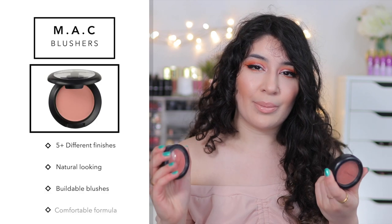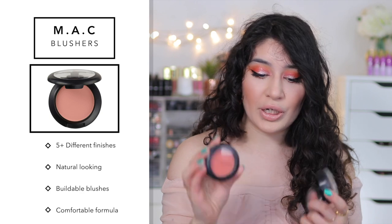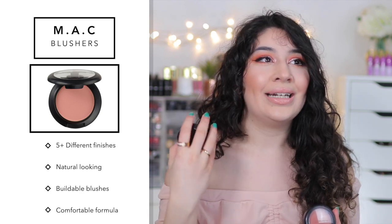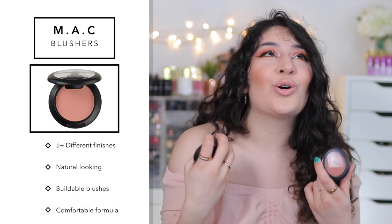Next, we're going to go on to one of my favorite products ever — MAC blushes. I have a few shades I want to share because I have a ton of MAC blushes. The reason I put MAC blushes on the list of best MAC products ever is because they're so buildable and natural and they just look so nice on the cheeks. They give you a little flush of color and I love that there are five different finishes — satin, matte, frost, and more. There are so many different finishes and shades.